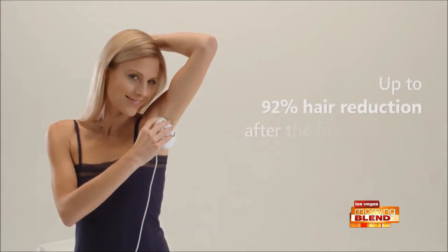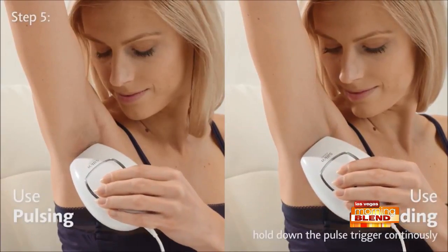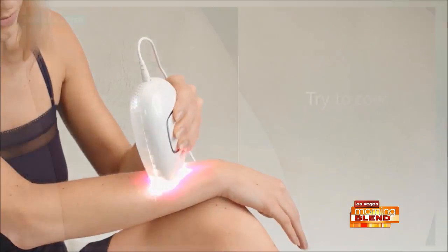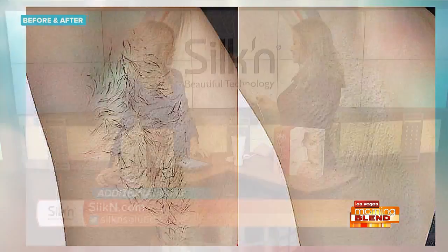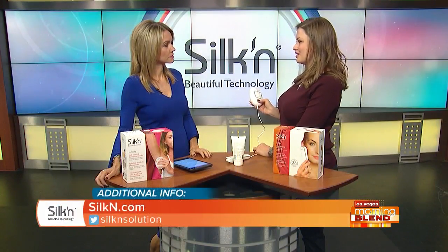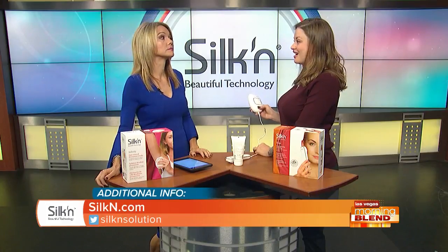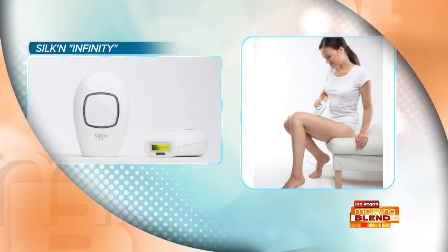The Infinity offers a different opportunity compared to waxing, laser in-office, or shaving. It also provides discretion — many people are shy about going into an office for hair removal, even if they have the time and money, so having an at-home option is a major benefit.